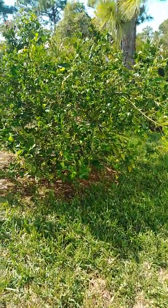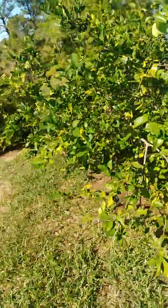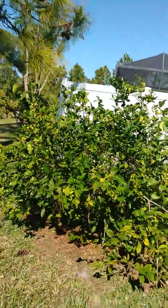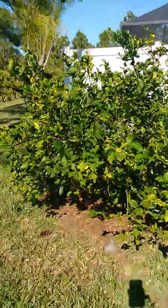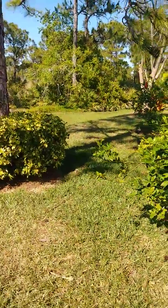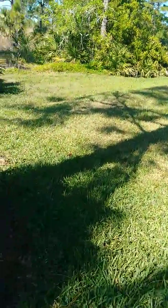Here we've got a lemon tree, about four years old, and it's a high producer — I even give some away to friends, relatives, and neighbors. Beautiful lemon tree. I'm not going to let it get much bigger than this because really, how much lemon can one person need?